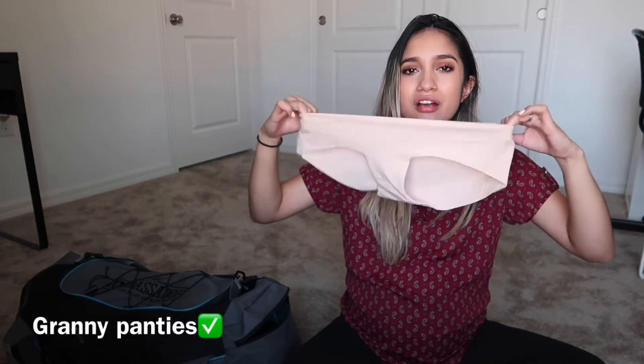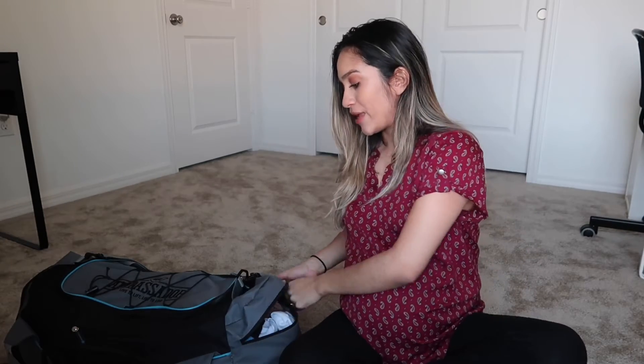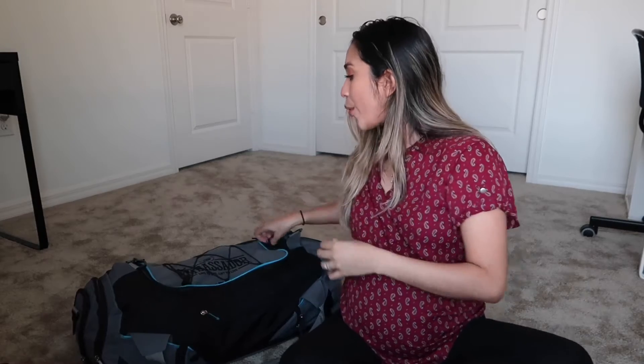One of the things on my list that I was told to bring was granny panties. I got these from Target — they were having a deal, like seven pairs for $25. I bought these really stretchy, comfortable underwears because I know I'm not going to want anything tight after labor — no tight clothes, no thongs. Seven pairs of comfortable, stretchy underwear packed on the side of the bag.